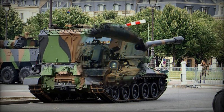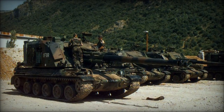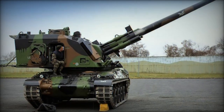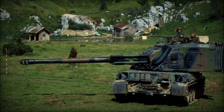In addition to its standalone application, the AU-F1 GCT turret finds compatibility with Leopard 1 or T-72 main battle tank chassis, offering a modular solution for export customers seeking enhanced artillery capabilities. Although proposals for such configurations were presented, no orders materialized for these hybrid artillery systems.